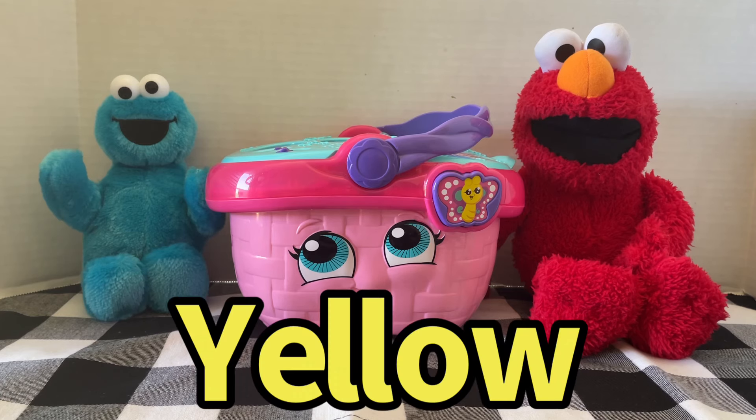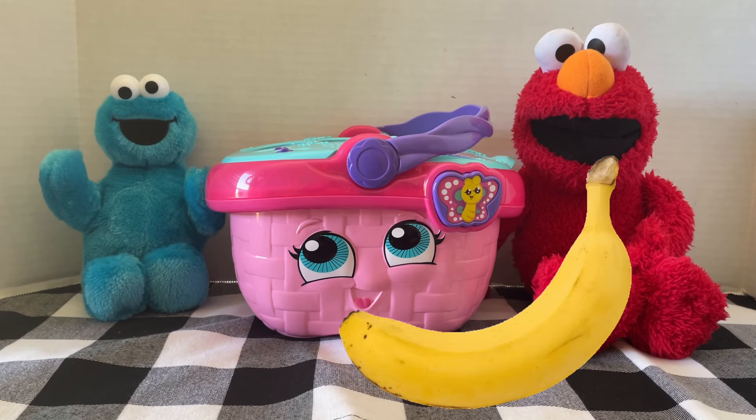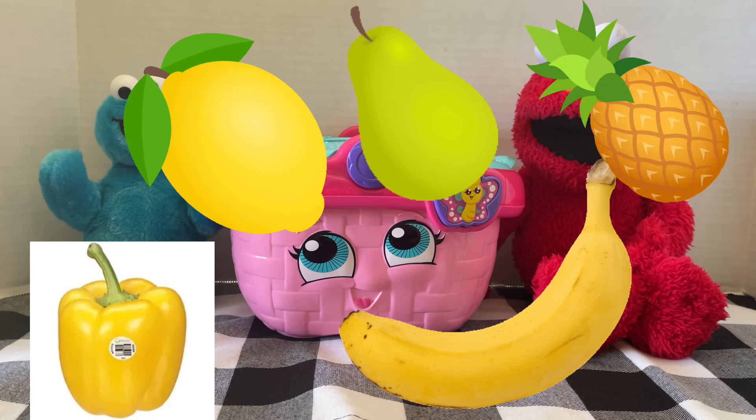The next color is yellow. What yellow foods do you know of? How about bananas, yellow peppers, lemon, pineapple, pears?